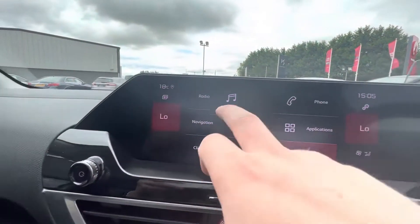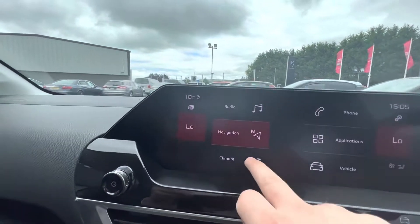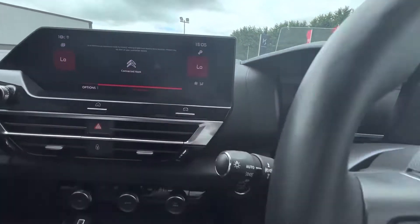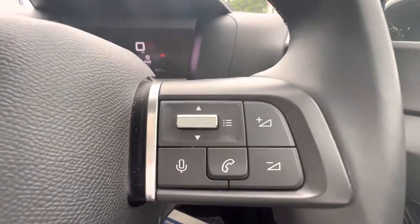Coming up to your main screen here, you have your radio, your DAB radio, your sat nav, heating and air conditioning settings, also your Bluetooth, your Apple CarPlay and Android Auto connected, which can all be adapted from your steering wheel, answer phone calls and adapt your music.